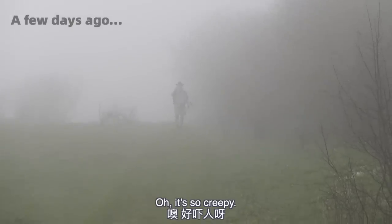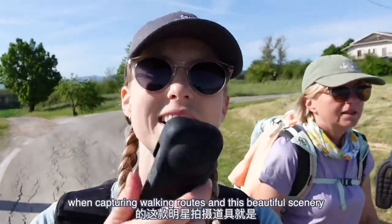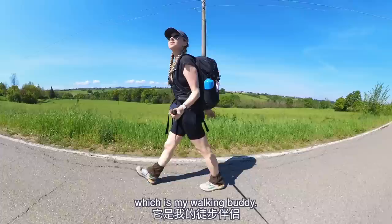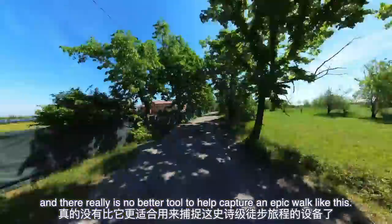Dad, you look like a zombie! Oh it's so creepy! And of course my favorite tool for capturing walking routes and this beautiful scenery has been my Insta360 X3, which is my walking buddy. I don't go anywhere without this thing, and there really is no better tool to help capture an epic walk like this.